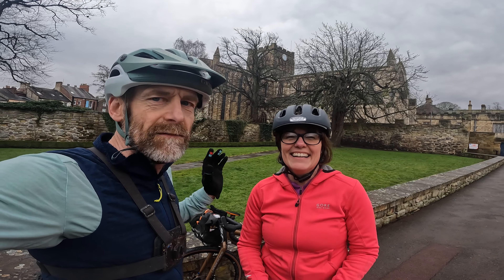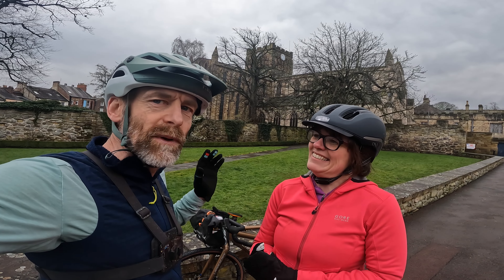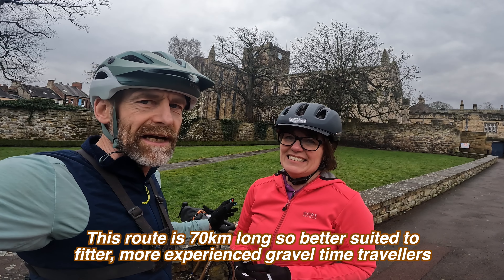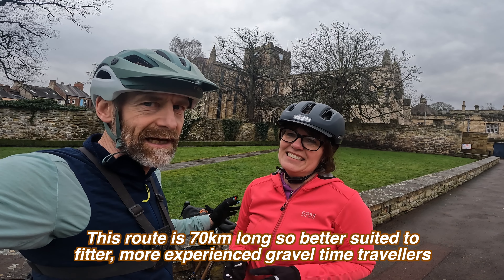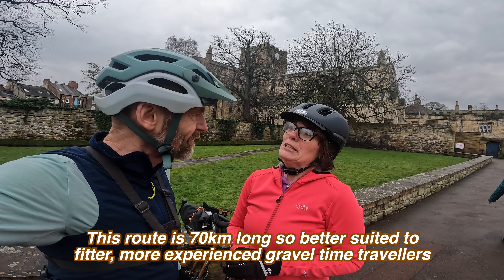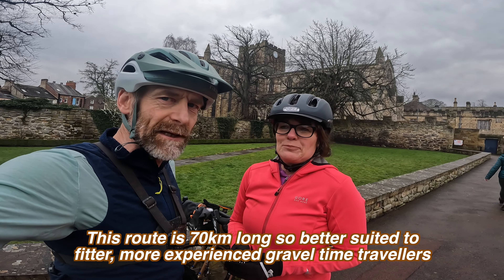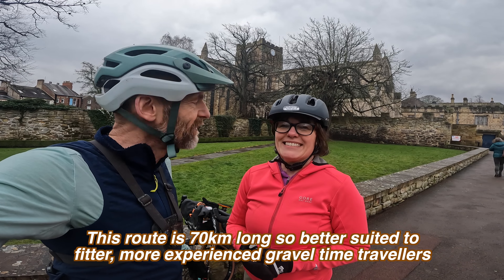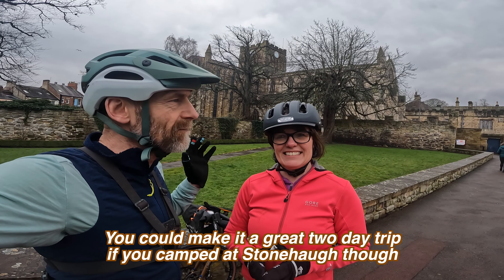Anyway, because it's near the Scottish borders we're heading north. It's a 70km route — quite a long trip this one — with a thousand metres of climbing, so our toughest challenge to date. We've packed plenty of sandwiches and Sarah's got the Tunnock's tea cakes, because obviously we're heading towards Scotland.